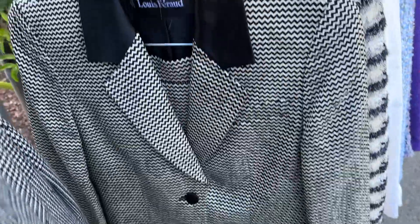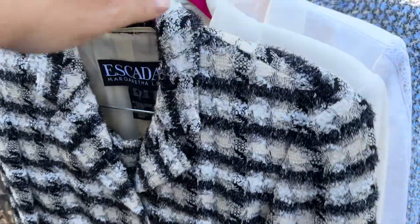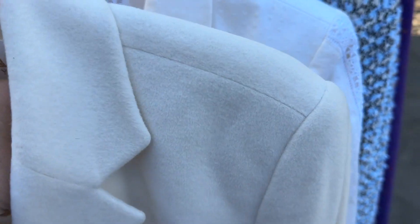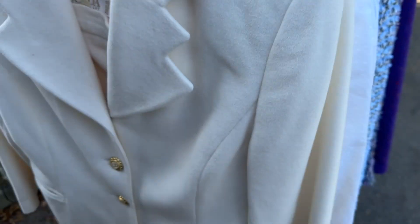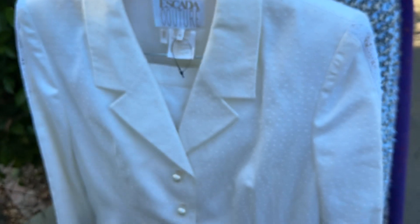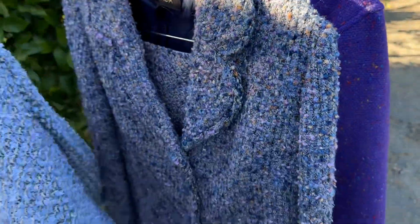It looks pretty sharp — I don't know how you can look much better than this. Look at the detail on that. These are all full suits or skirt suits.